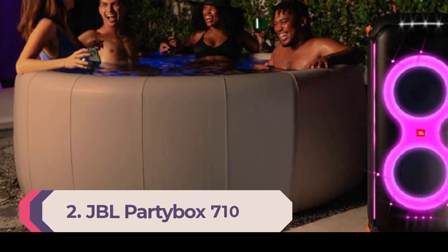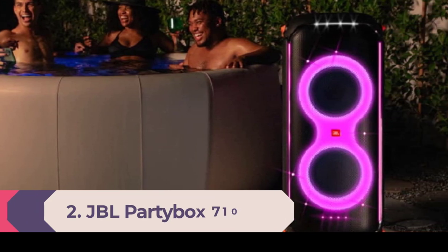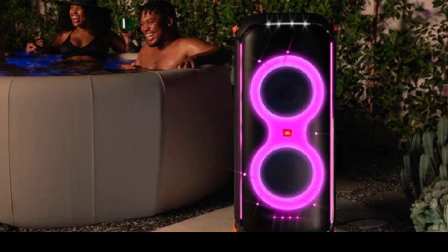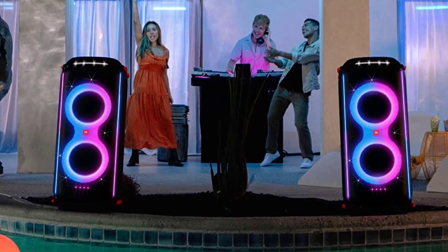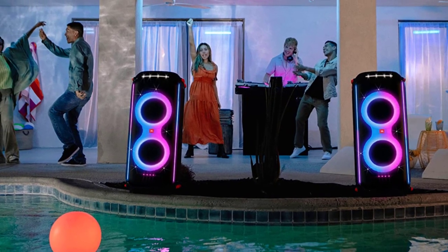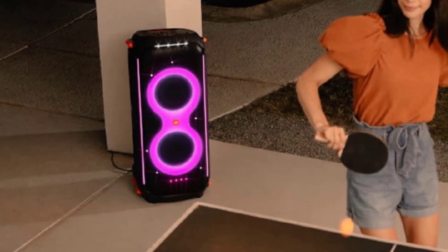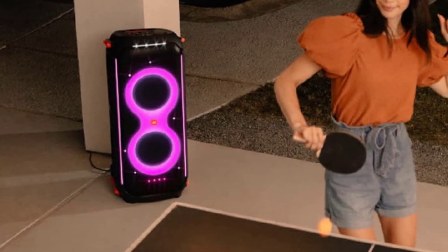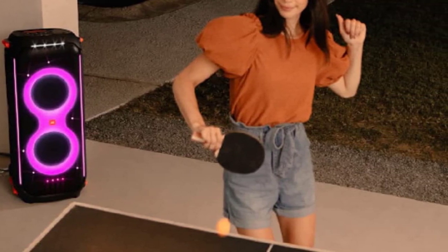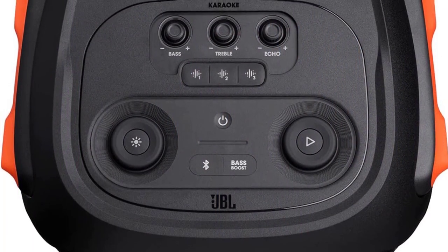Number 2: JBL PartyBox 710. JBL's PartyBox family of Bluetooth speakers has taken the portable party speaker market by storm, delivering a wide range of convenient additional features and JBL's signature powerful sound characteristics — the PartyBox speakers should be on every party host's wish list. The 710 model is the largest of the group, standing around chest height for most partygoers. This unit isn't exactly designed to be thrown in your car and taken to the beach, but rather kept on hand for a rocking house party. Transportation is possible, however, due to fitted smooth-running wheels and an easy-grip handle.